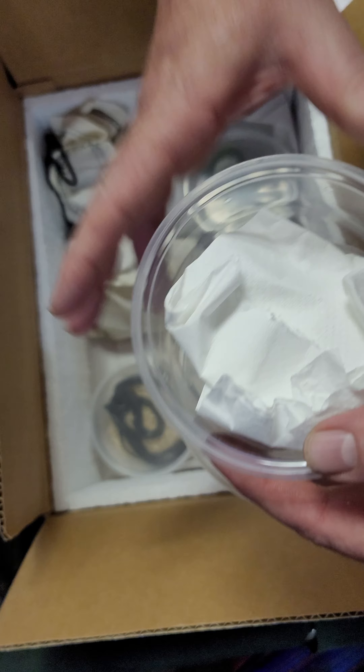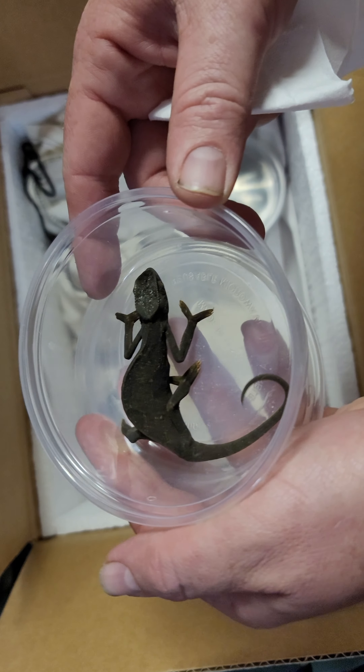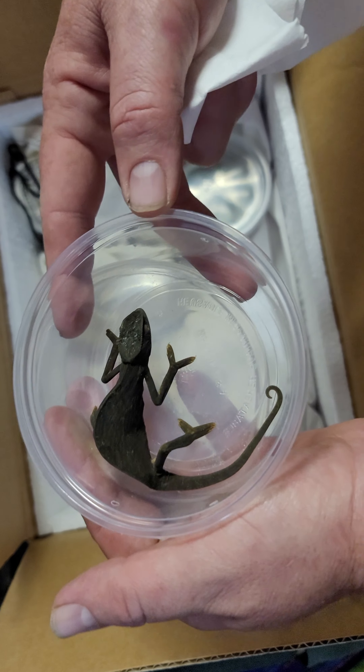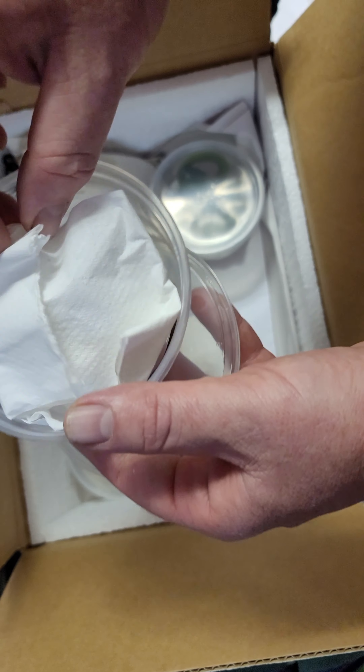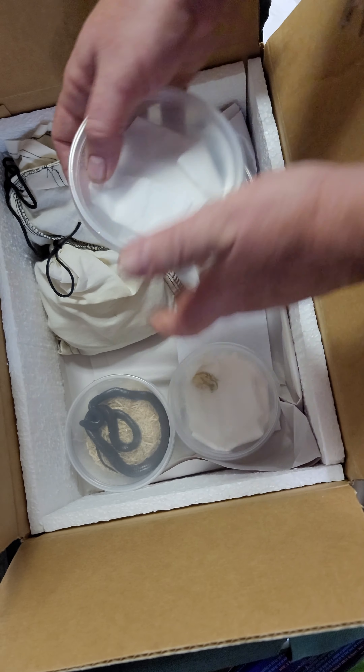We got in a Senegal chameleon. He'll be a lot brighter once he gets out of the cup and gets under the UVB light. They're a nice, kind of inexpensive chameleon, so that's why people like those.